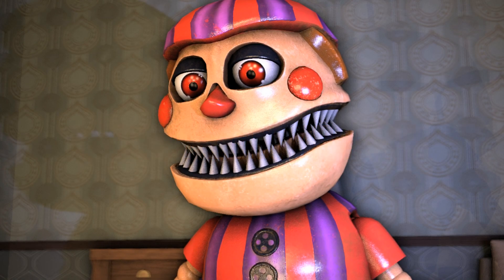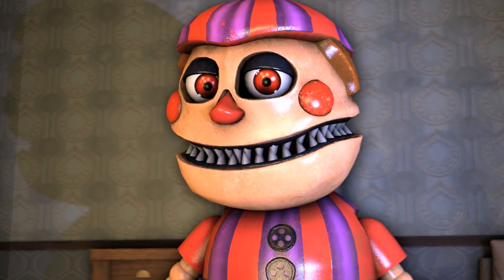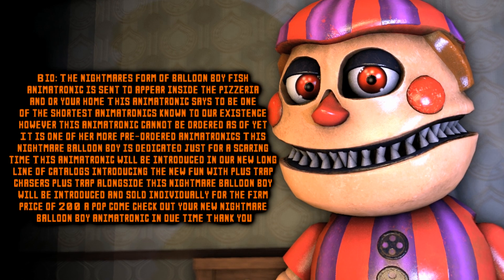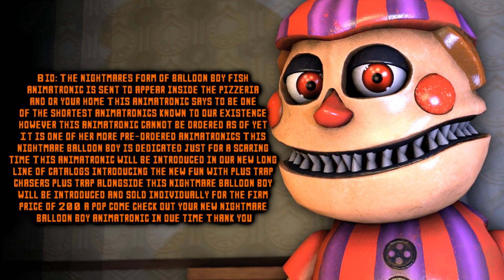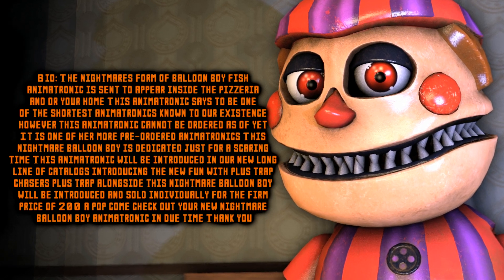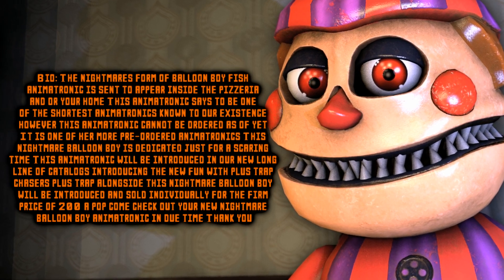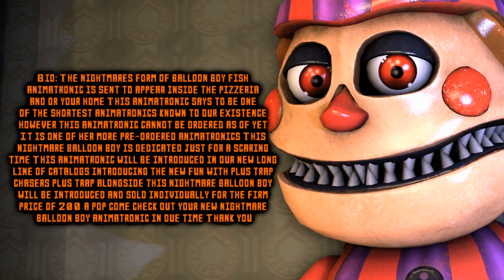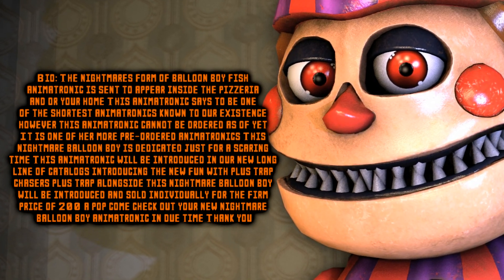Nightmare Balloon Boy — You knew I'd get you eventually. The Nightmare's form of the Balloon Boy. This animatronic is sent to appear inside the pizzeria, and now your home. This animatronic is said to be one of the shortest animatronics known to our existence. However, this animatronic cannot be ordered as of yet — it is one of the more pre-ordered animatronics. This Nightmare Balloon Boy is dedicated just for a scaring time.